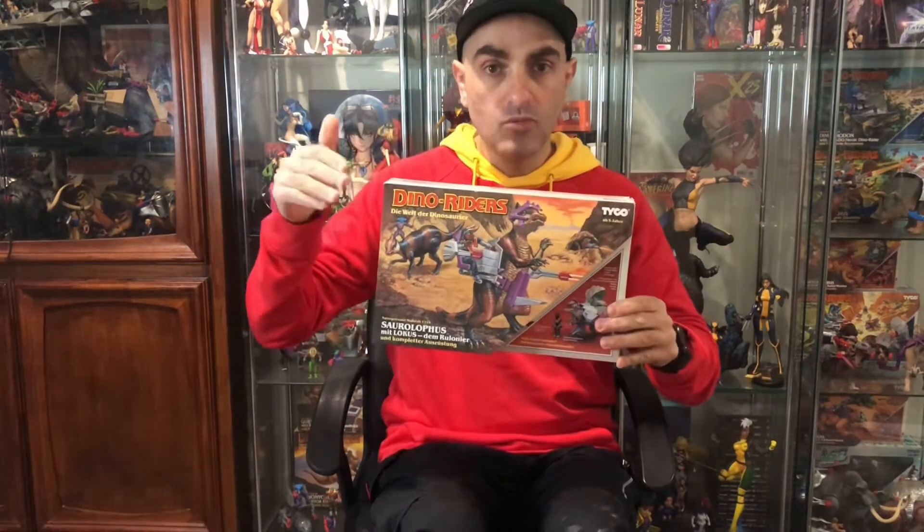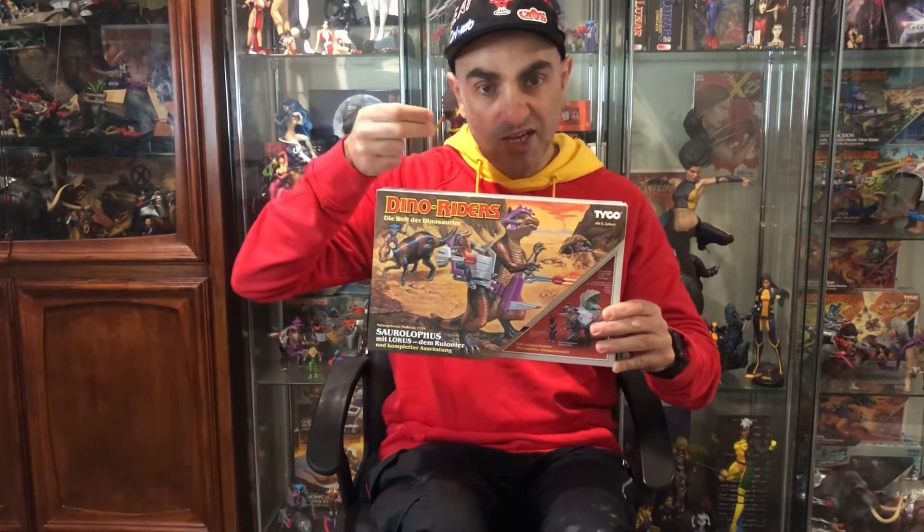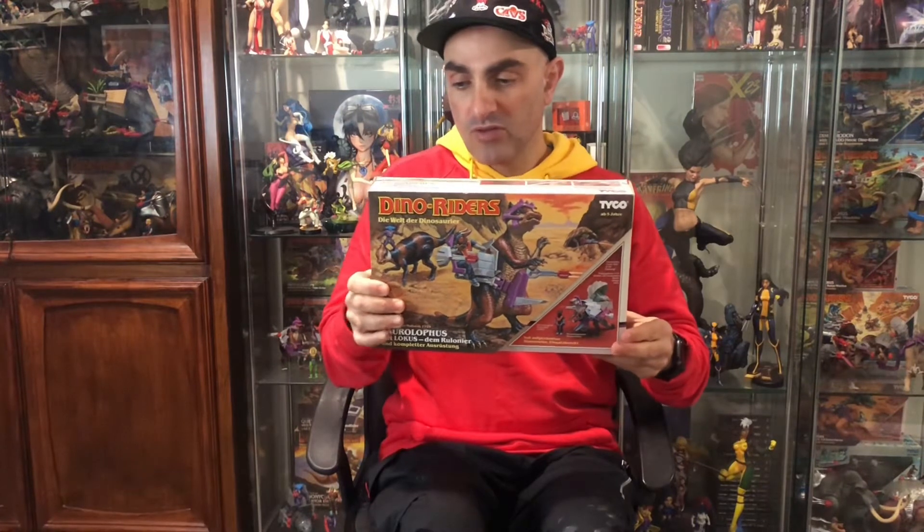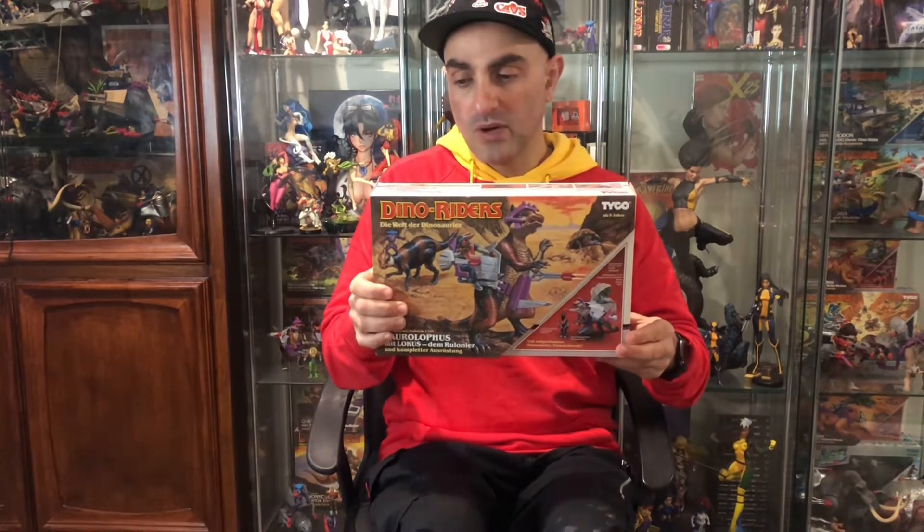Number 7 goes to the Series 2 Saurolophus from the Rulon side. It has the best trap included in all of the Dino Riders — it's like a rock that opens up and a gun slides out with a laser to shoot any unsuspecting Valorians. The dinosaur also has a nice function where it can go on all fours and stand up as well. You can adjust the chair, there's a gun that goes around, and it has a really unique armor system with blades on the tummy. This is a really nice one.